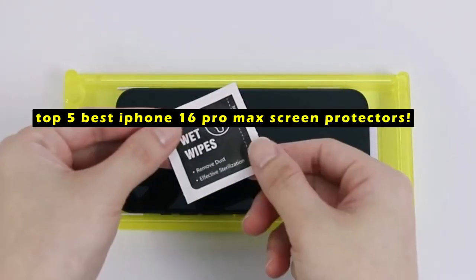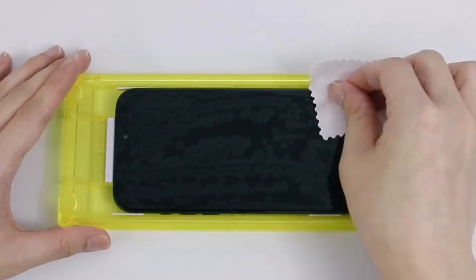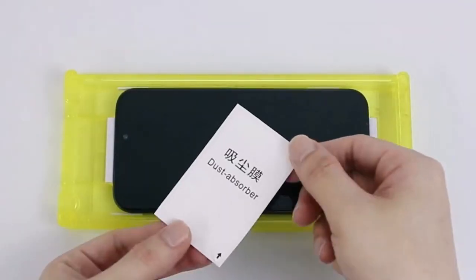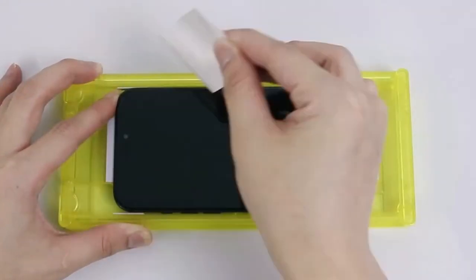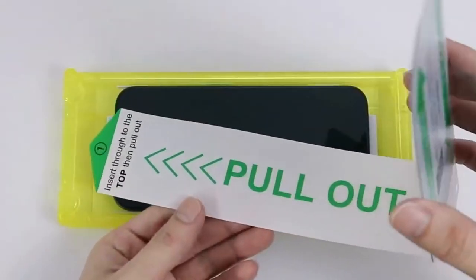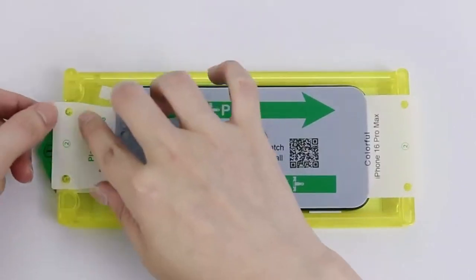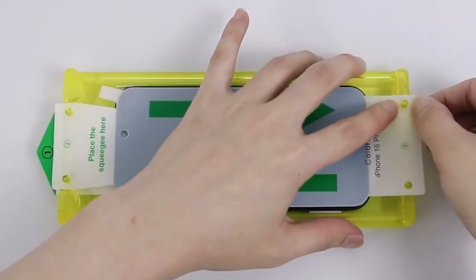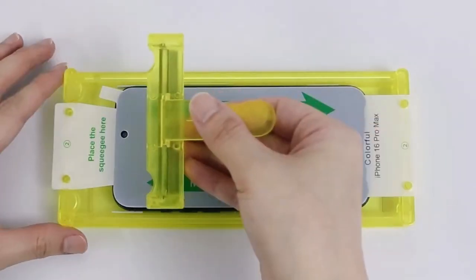A high-quality screen protector can shield it from scratches, cracks, and other damage. This video will delve into the top 5 best options available for your device, considering factors such as durability, clarity, touch sensitivity, and price. From budget-friendly choices to premium options, we've got you covered. This list is based on my personal opinion and research, and lists them based on quality, features, and pricing.